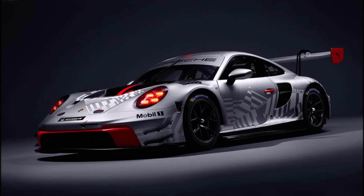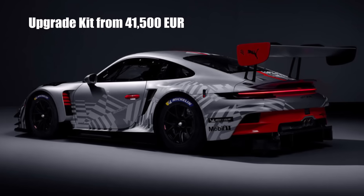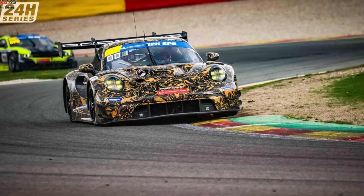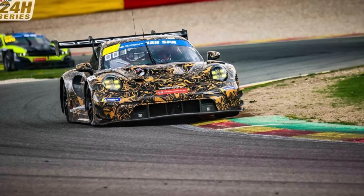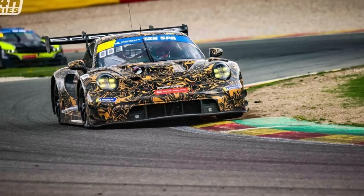The best part is, if you already have a GT3R, there is an upgrade package available for just €41,500. The car has been testing in Weissach for a year, and when it participated in the 24 Hours of Spa just as a test race, it already reached second position overall.